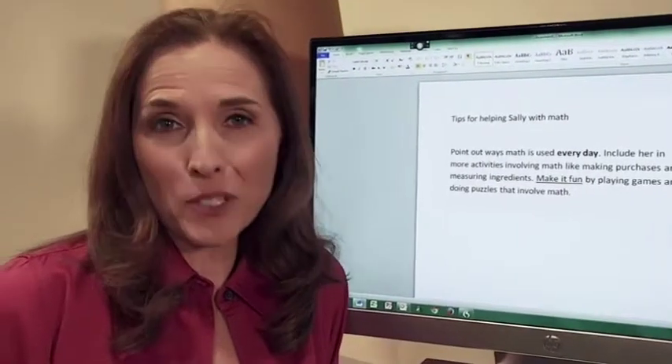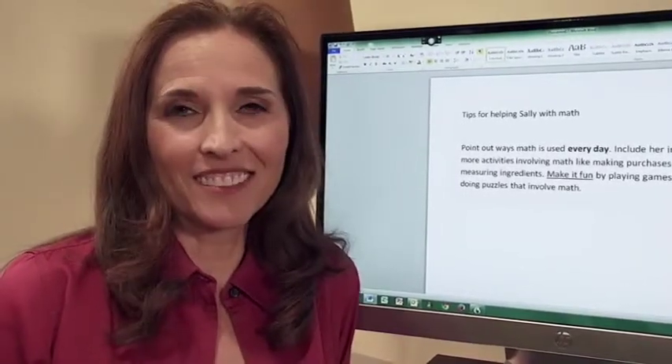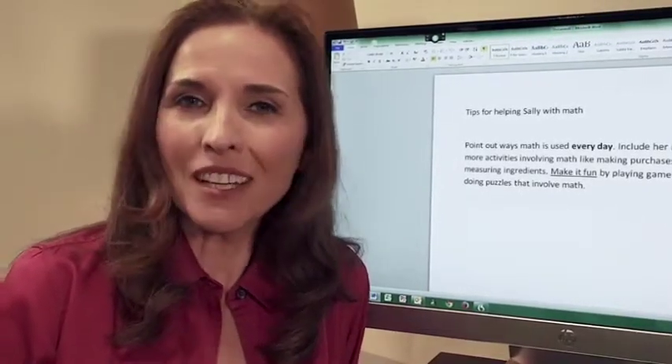By using your voice to interact with your computer, you can work faster and more accurately to get more done. With Dragon Naturally Speaking, there are endless possibilities for realizing your potential. So stop typing, start speaking and doing.